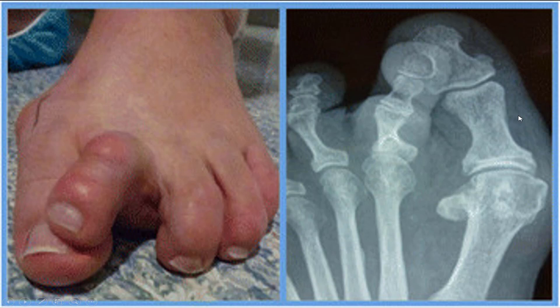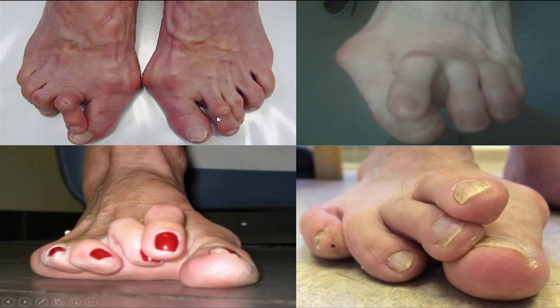The big toe comes underneath and the second toe starts to ride over it. These are some really bad pictures — corns are starting to form, wounds even. You can see just how much deformity this is. This is not cosmetic. This does lead to severe pain and inability to wear shoe gear.